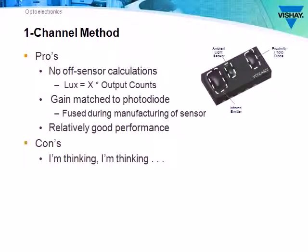The single-channel method requires no off-sensor calculations. The lux level is a factor of the output counts. The gain of the sensor can be matched to the photodiode during manufacturing, and it has relatively good performance. The VCNL4020 uses the single-channel method.